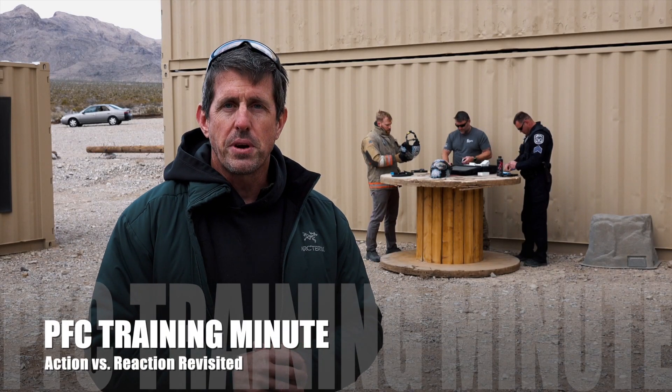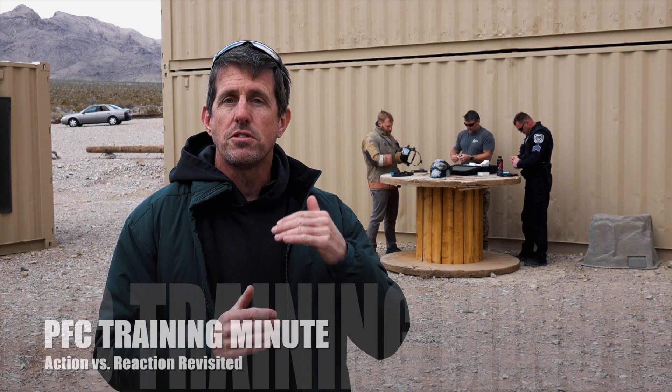Hey guys, I'm Brian. Welcome to your PFC Training Minute. This is an interesting one for us — this is Action Versus Reaction, revisited.